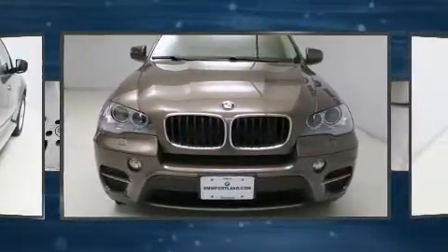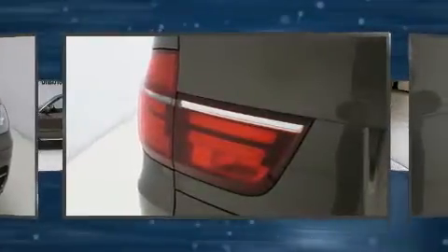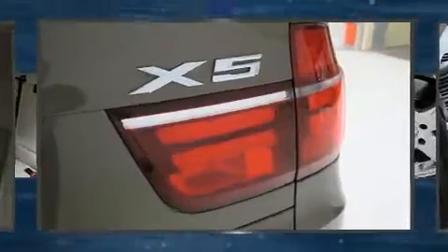BMW prioritized comfort and style by including a built-in garage door transmitter, power front seats, front and rear air conditioning, rear wipers, and leather upholstery.